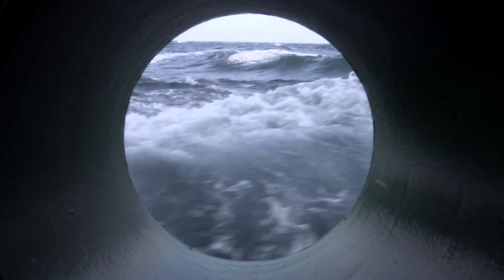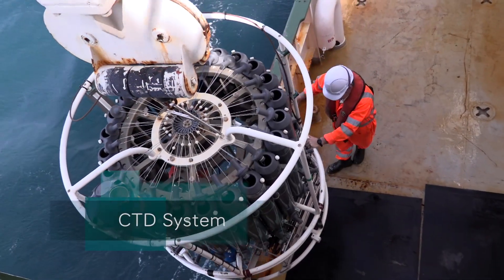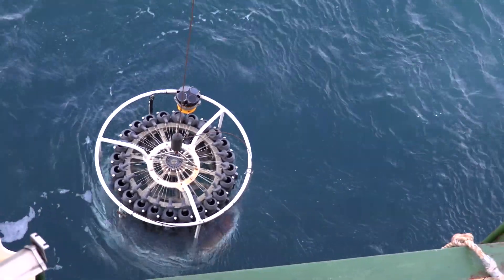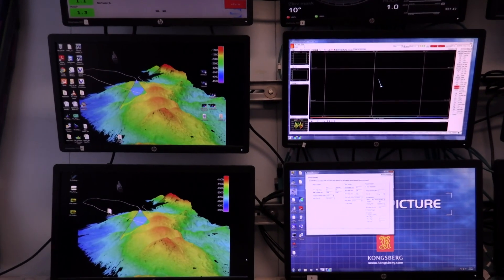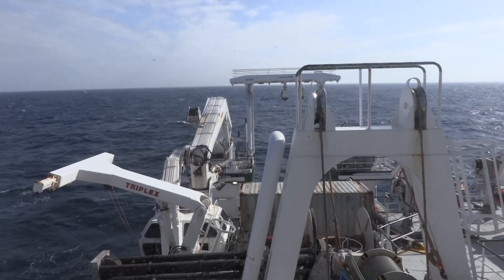The Explorer also has significant deep water capability. We have a CTD system — conductivity, temperature and depth — which is dropped through the water column to measure temperature and salinity and take water samples. We can do that work down to about five and a half thousand meters, and we also use coring equipment, grabs, and drop cameras to look at the seabed using the ship's winches.